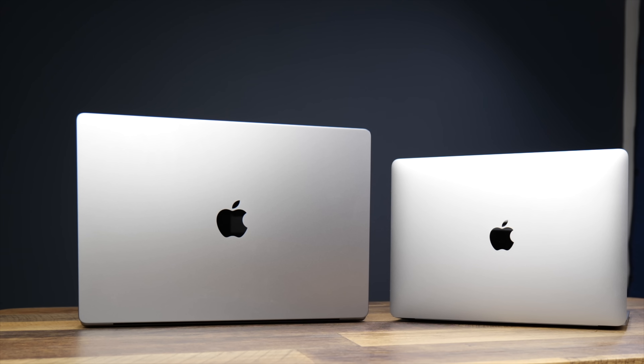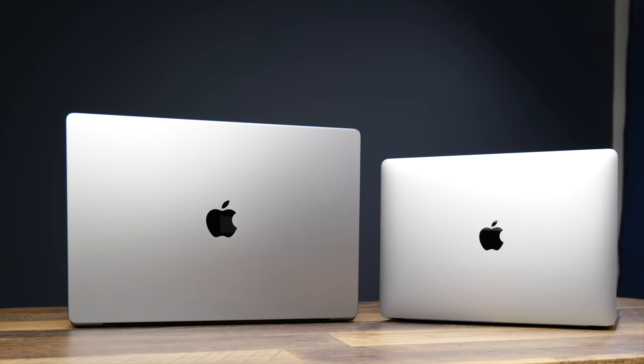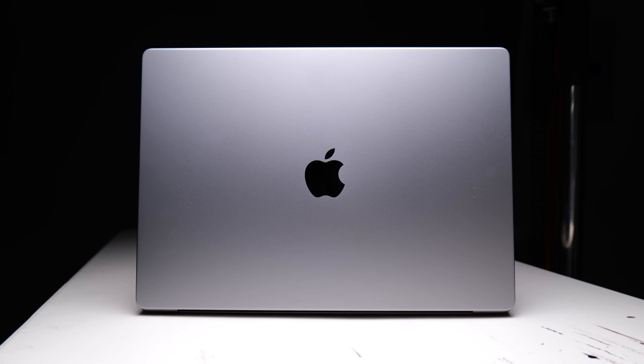Undoubtedly, any version of the MacBook Pro 16 is more powerful than any version of the MacBook Air. There is no universe where the little Air can overcome the mountain that is this computer. But maybe when we start the comparison, overwhelming power is not all it's cracked up to be. Let's dig in by comparing these against my price, portability, and performance categories.